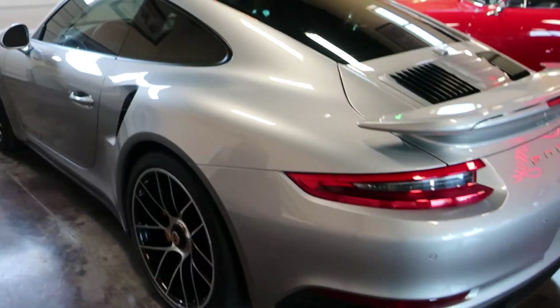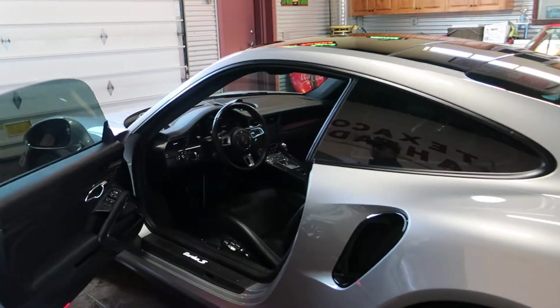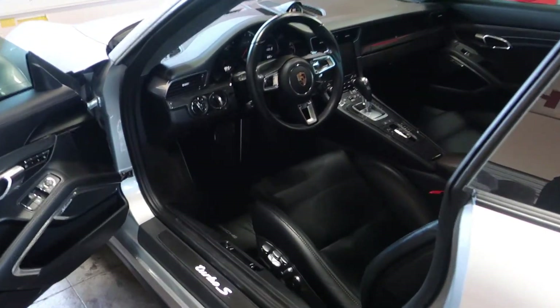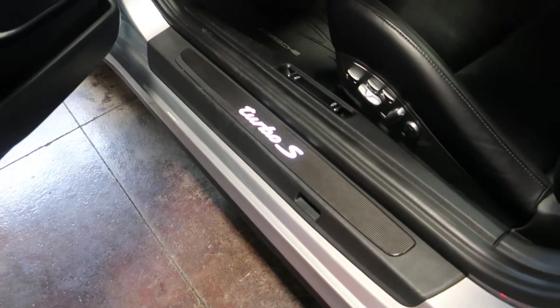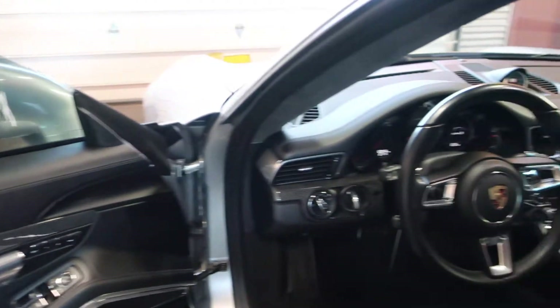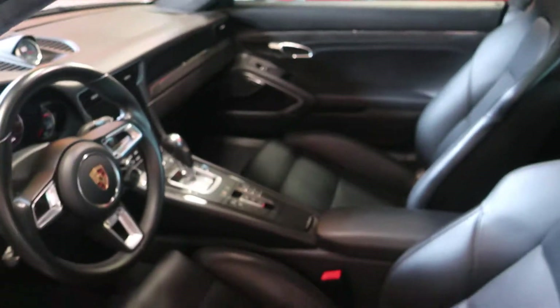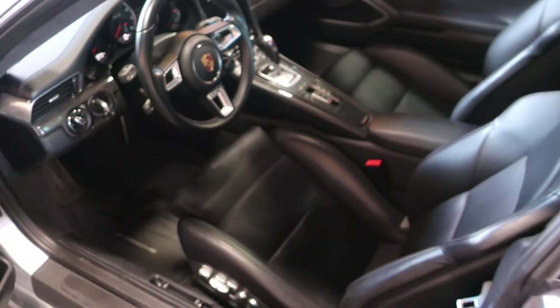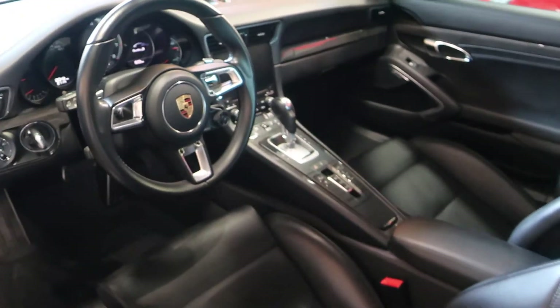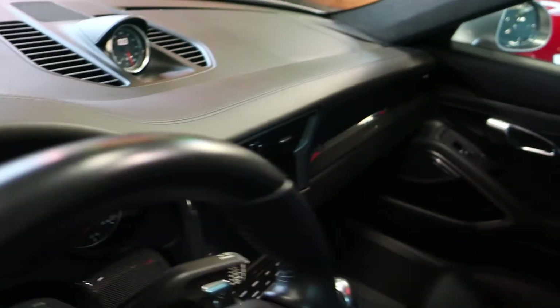As we get inside and look at a few other options, you do have carbon fiber on the interior trim. You also have the Porsche crest on the headrests. The interior is just as clean and immaculate as the exterior. The dash is in really good shape, and you've got the Sport Chrono dial up front.